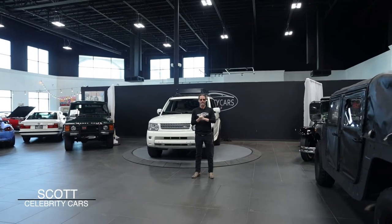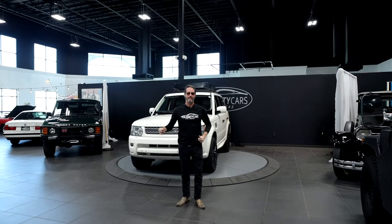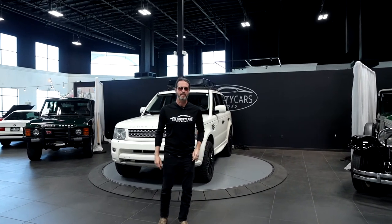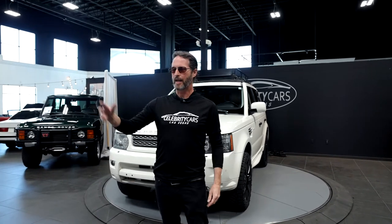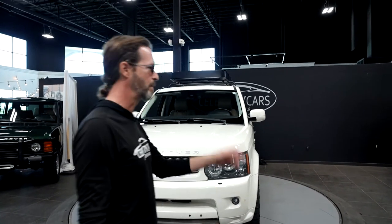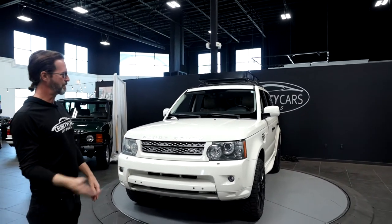Ladies and gentlemen, welcome back to Celebrity Cars. We're located in Las Vegas, halfway between Henderson, Nevada and Summerlin, Nevada at 7770 Dean Martin Drive. Come and see us. Lights are coming back on. We've got lots of muscle cars in here, Ferraris, classic cars, and antique cars — Al Capone's car, Tupac's car. Got some rock star cars. It's awesome.